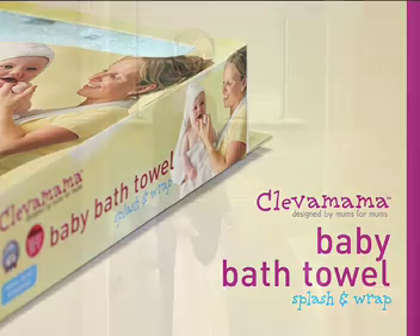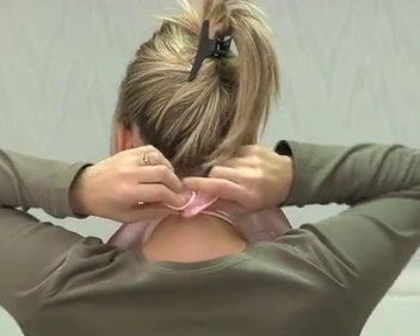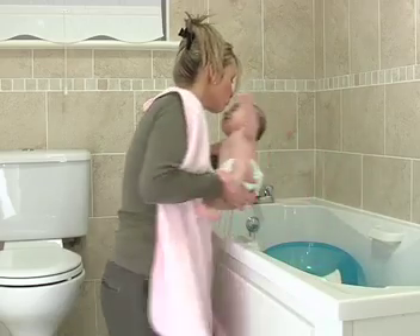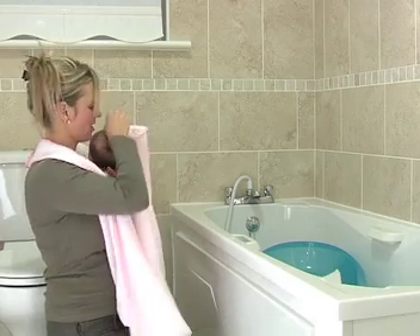The Clever Mama Baby Bath Towel is the original award-winning apron towel. This clever, extra-large bath towel simply fastens around your neck like an apron, giving you two free hands to safely lift your baby out of the bath directly onto your chest.